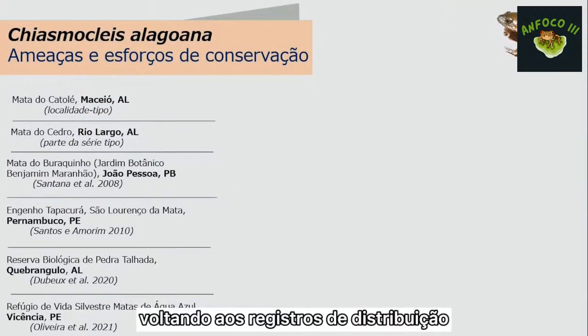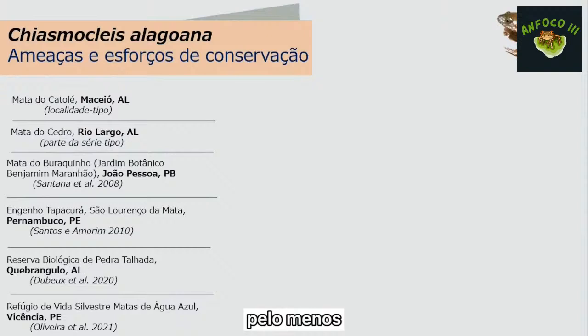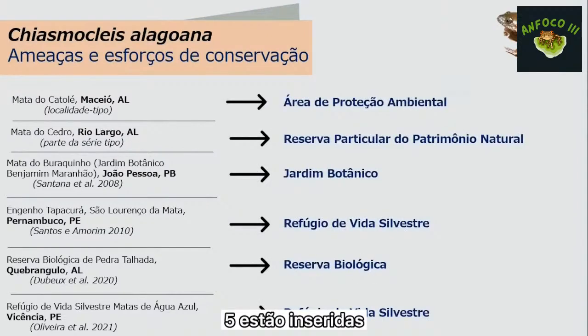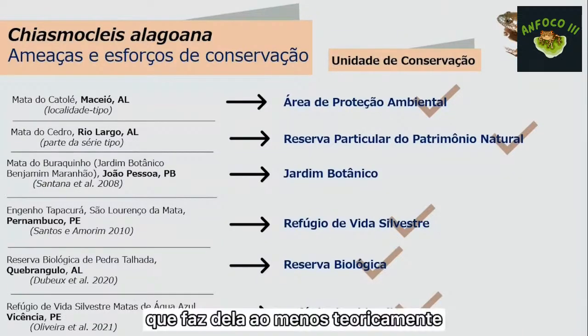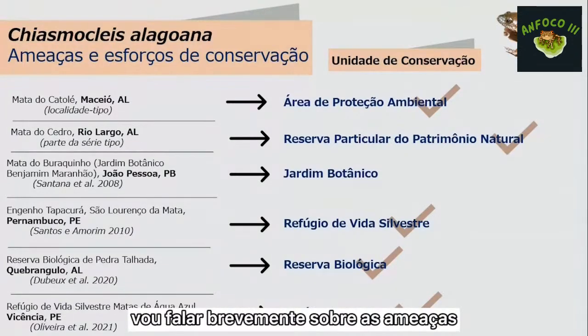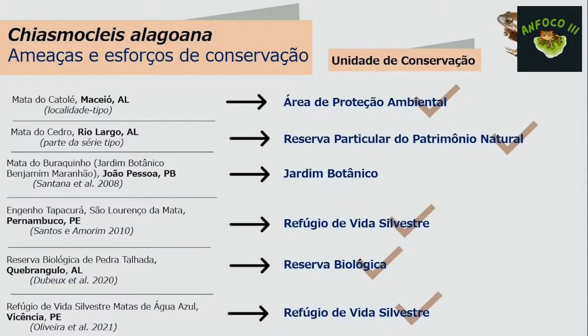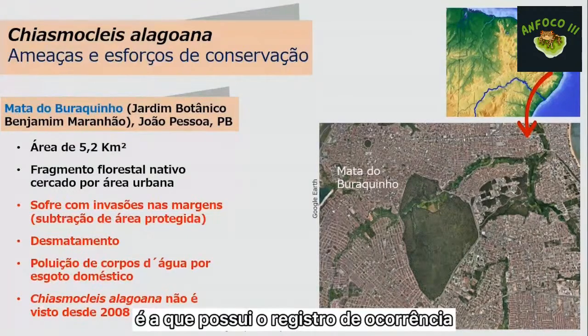Voltando aos registros de distribuição geográfica, pelo menos cinco das seis localidades conhecidas estão inseridas em alguma unidade de conservação. A exceção é a Mata do Buraquinho em João Pessoa, que não é uma unidade de conservação formal, mas faz parte de um jardim botânico, tendo ao menos algum grau de proteção.